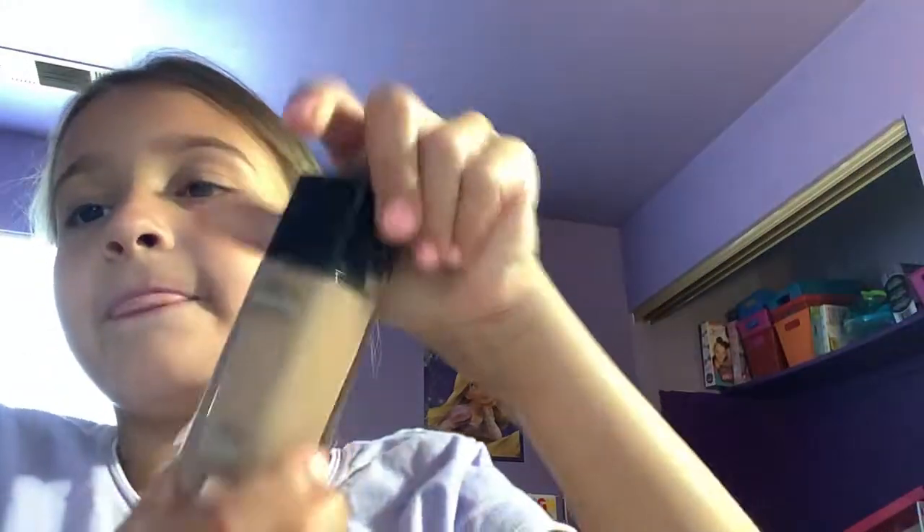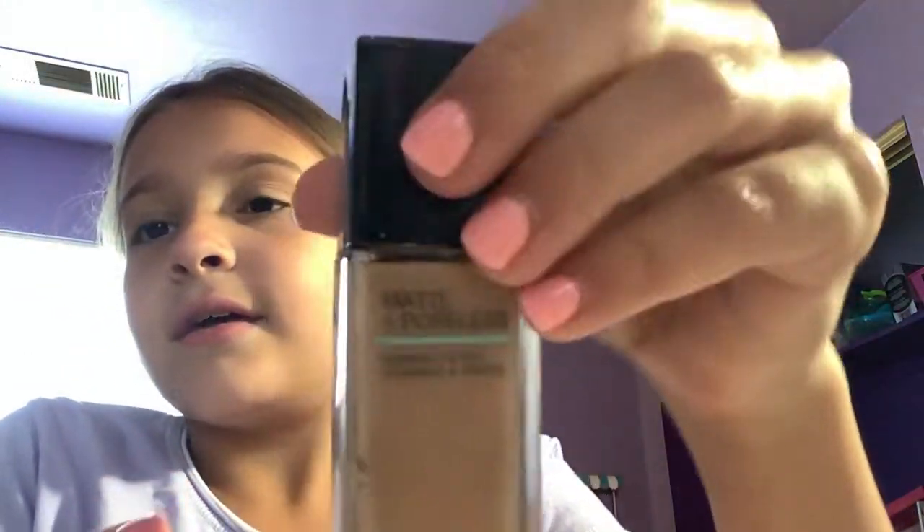Hi guys! I'm gonna do my makeup again because we're going swimming out in the front — we have like a mini whatever thing. So yeah, we're going swimming and let's put makeup on to get ready. First I'm gonna put on my foundation.